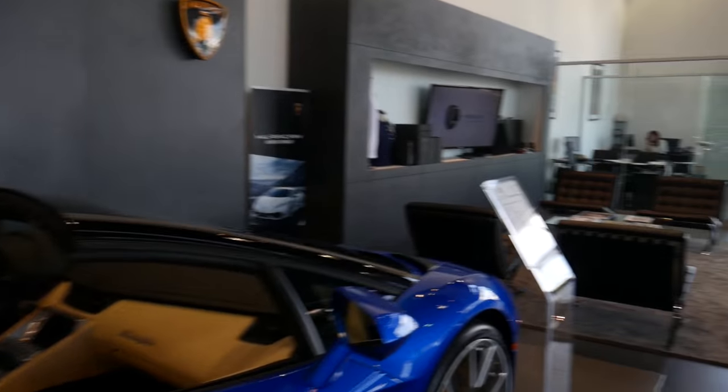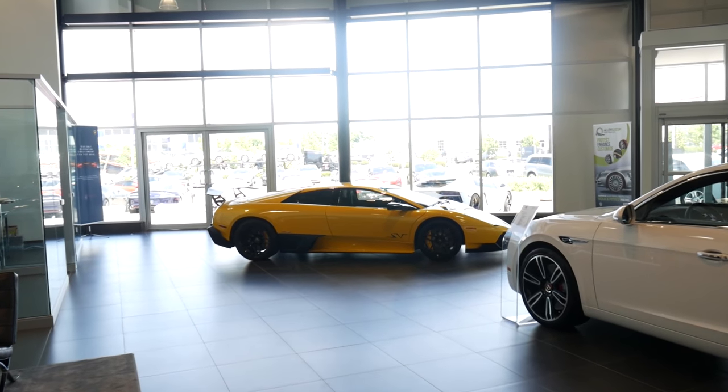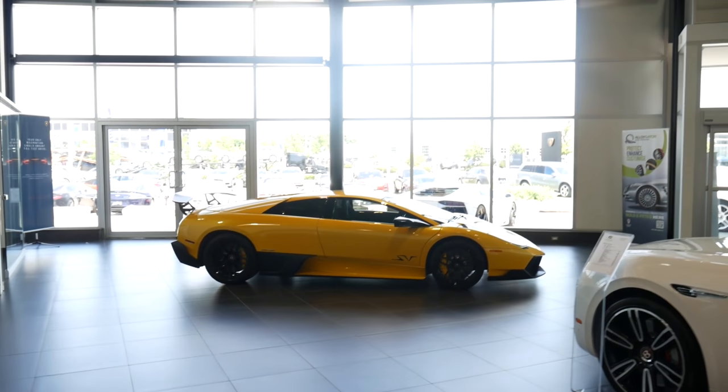We're in Grand Touring today checking out all the sick cars in here. A real Murciélago SV — there are a few in the city that are fake, but this is the actual real one.